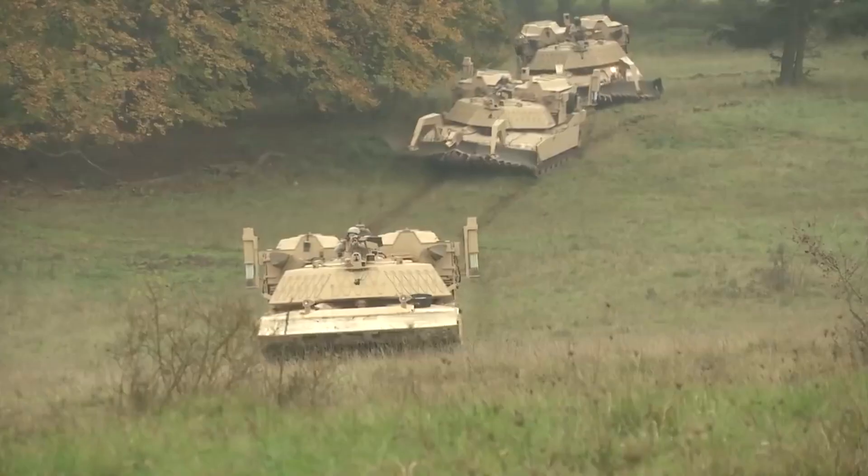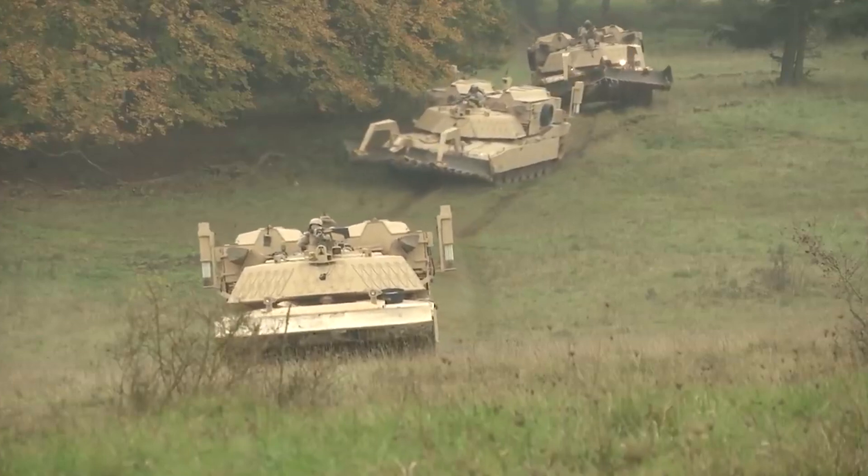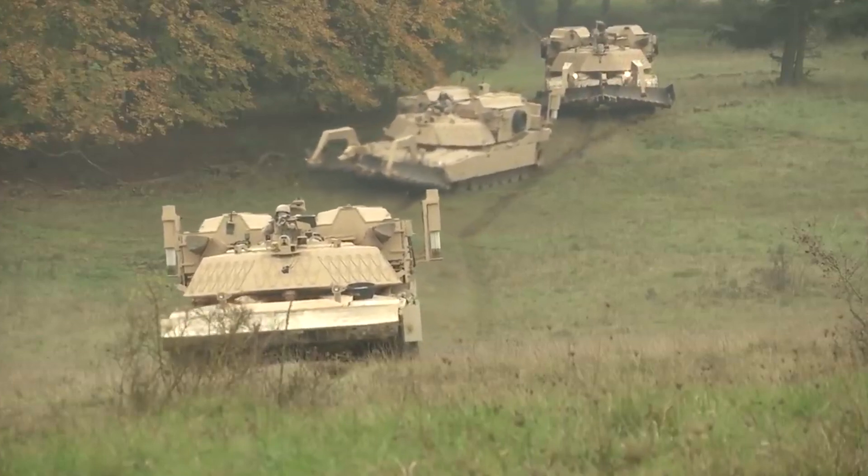The U.S. Marines — you give them some money, you give them some time, and all of a sudden you have quite possibly the scariest vehicle in military history. And of course I'm talking about the M1150 Assault Breacher Vehicle.